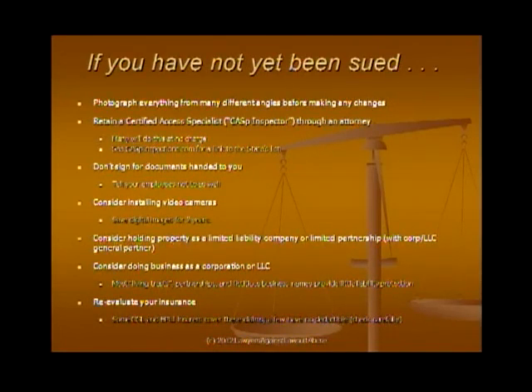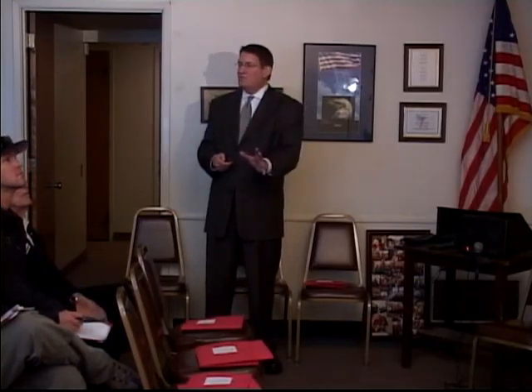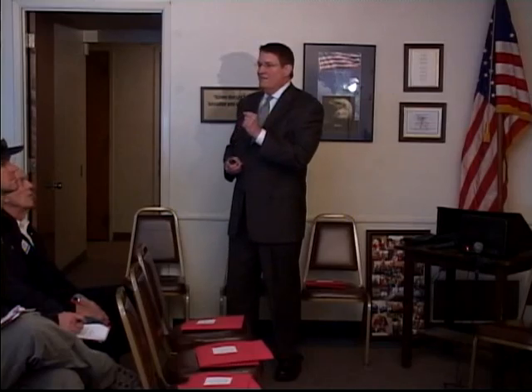If you have not yet been sued, regularly photograph all over your property, keep the digital photographs backed up so you can document what existed at any particular time. Certainly take pictures before you make any changes. We require all of our clients to retain a CAST inspector — we suggest you do it through a lawyer; most lawyers will do it for free. If someone hands you documents, there is no legal requirement to sign for them, as there are sometimes deficiencies in service.